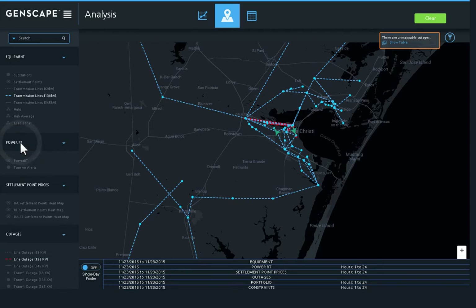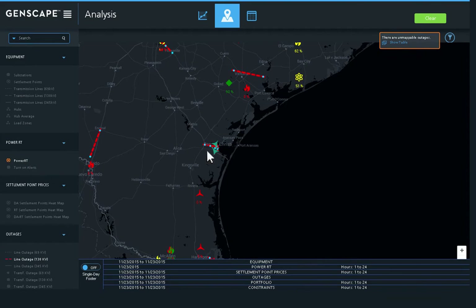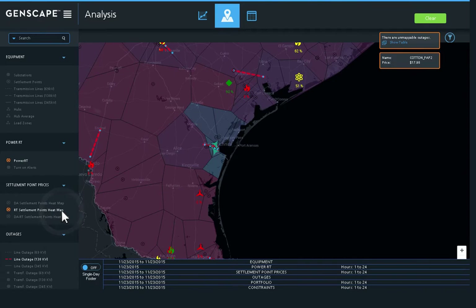Analyze generation dispatch on units within a specific area, then drill into price implications directly from the power price heat map.